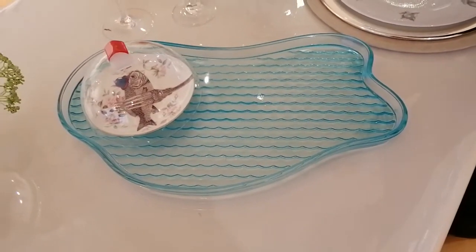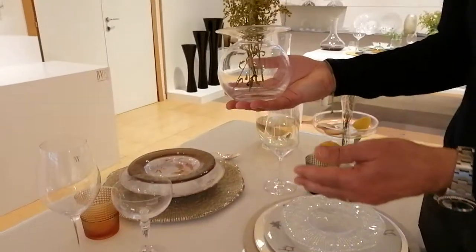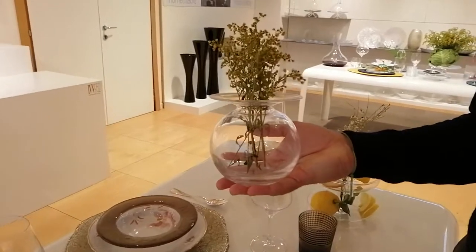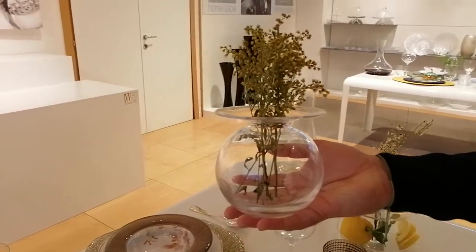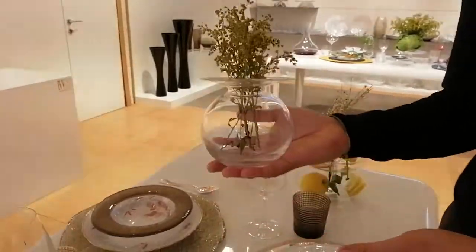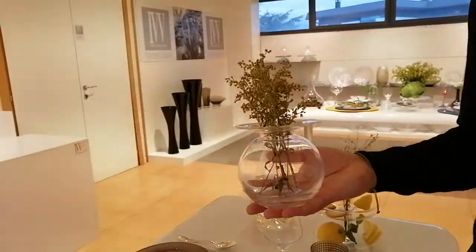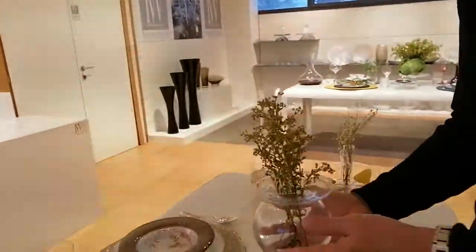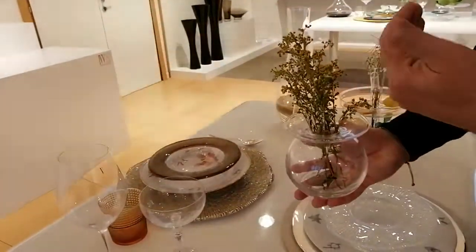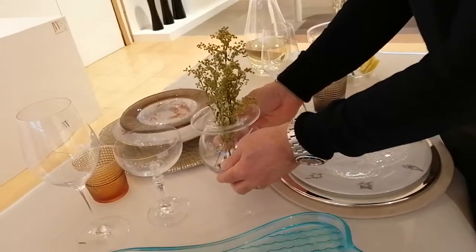Another small accessory is this single flower vase — this is the Tete-a-Tete collection. The name tells about the suitability of this item to be used on a small table. You can understand the dimension from my hand — it can go easily with two persons dining together without disturbing the conversation. It is also available in a colored version.